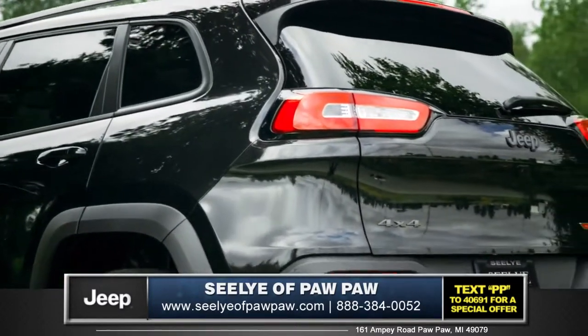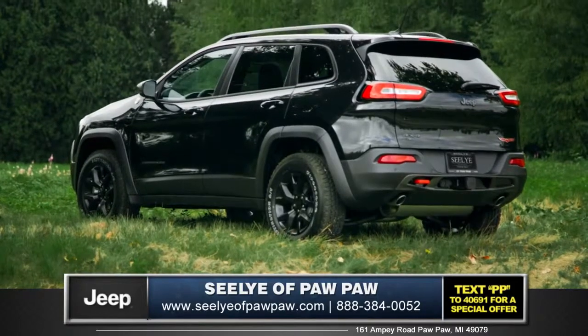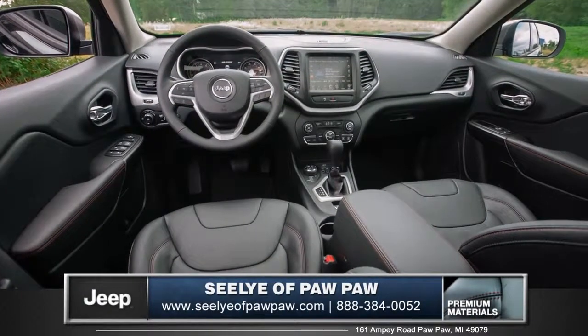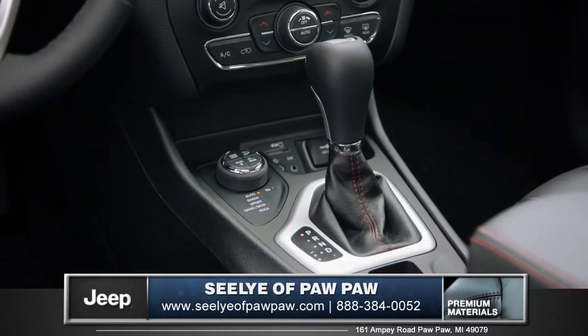Sharp LED tail lamps and a large rear spoiler give the Cherokee an athletic yet sophisticated appeal. The cabin of the Cherokee is refined and practical, with handcrafted details throughout.